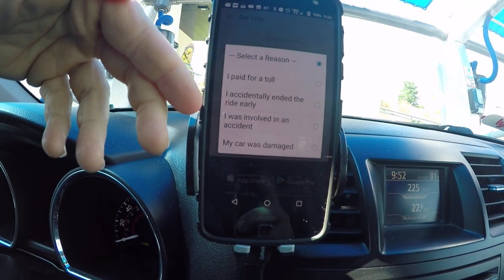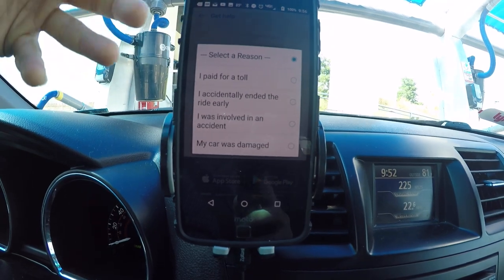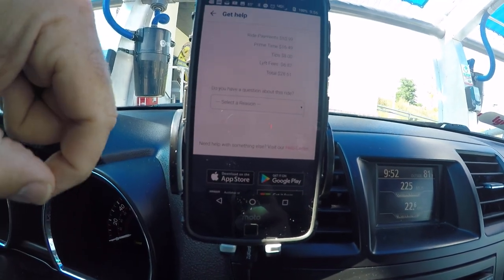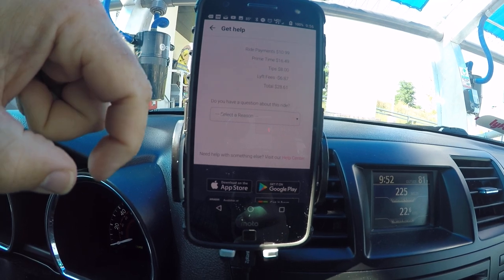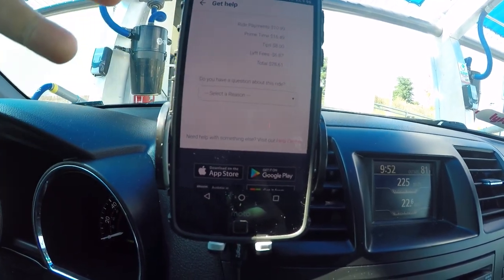If you have a question about a ride, you select a reason. They only have about four different reasons here: paying for a toll, accidentally ended the ride early, was involved in an accident, or the car was damaged. That's not as comprehensive a list as Uber has, but you can also visit the help center.